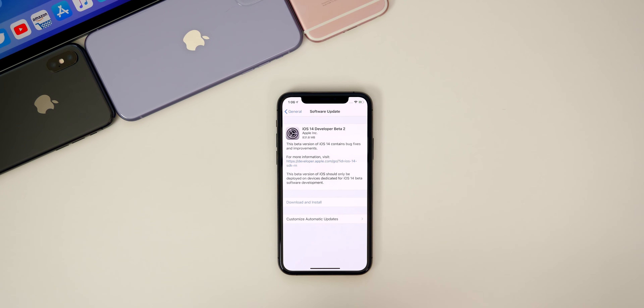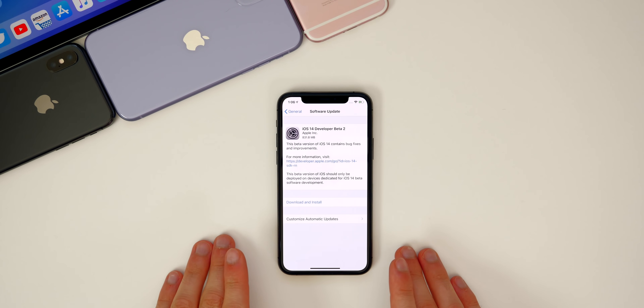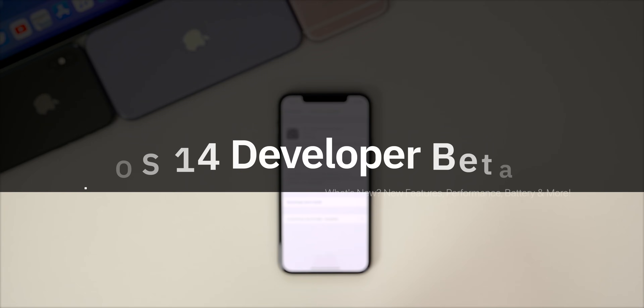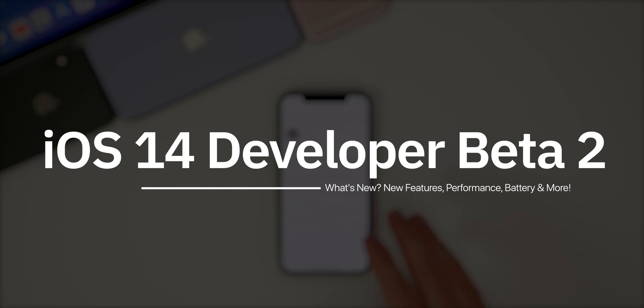What's up guys, my name is Brandon and Apple just released iOS 14 beta two to registered developers today, about two weeks after the release of beta one. Along with iOS 14, we also got iPadOS 14 beta two, watchOS 7 beta two, and macOS 11 Big Sur beta two. But of course in this video, we're talking all about iOS and what's new here in beta two.